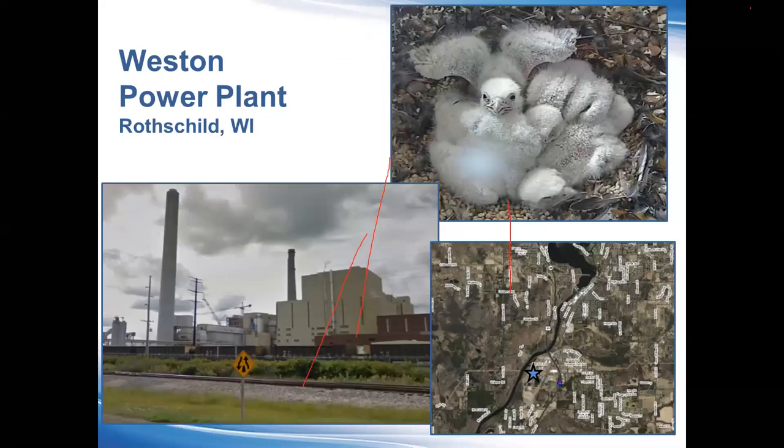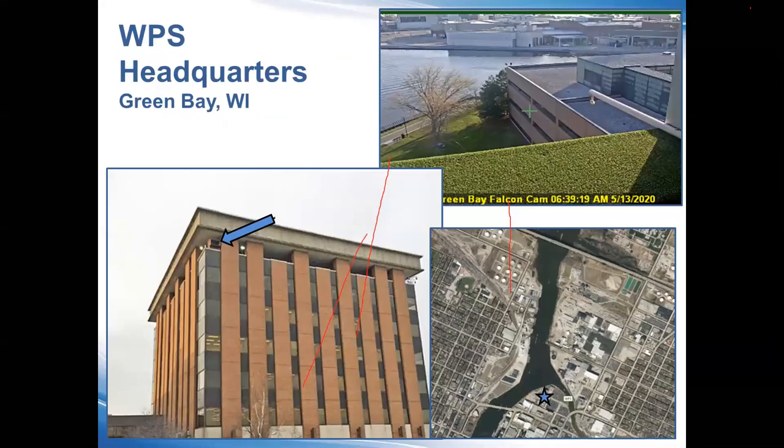The western power plant — the WPS site up in the central part of the state — this box is actually set on the back side of the building. This is again the street view perspective. The box kind of faces the river, where the falcons largely perch, hang out, and do their hunting from.